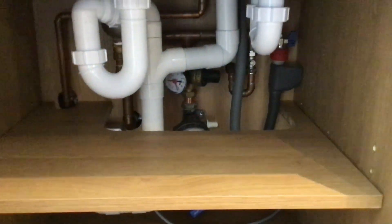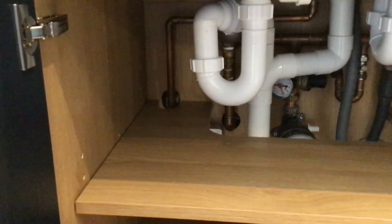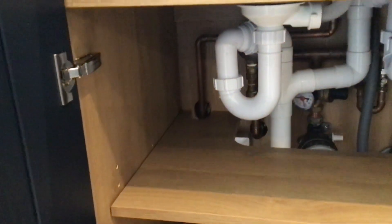Whilst the plumbing under the sink doesn't look bad — it's quite neat — the problem is the dishwasher is plumbed in but there's absolutely no plumbing for the washing machine. Either the plumbers forgot it or couldn't be bothered.